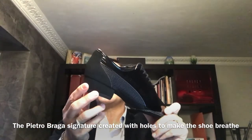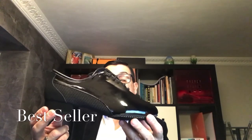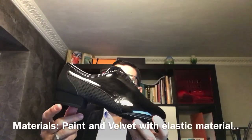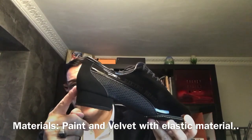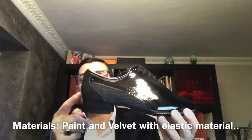These shoes are really, really special. It's the best shoes, best seller of the moment. This is with the patent and velvet. You can see the difference between patent and velvet — these two combinations make the shoes amazing, fantastic.